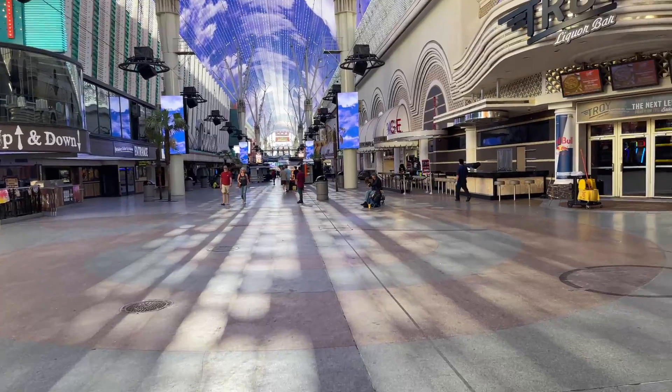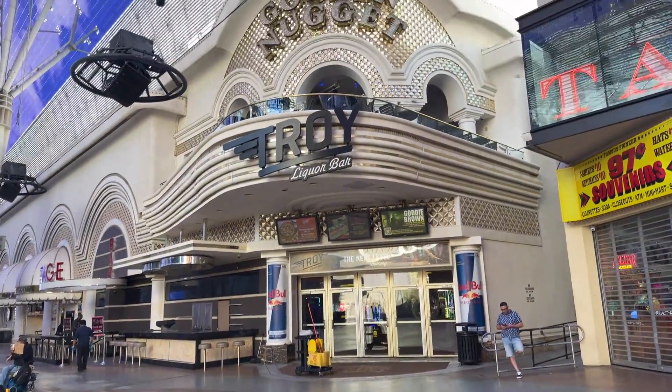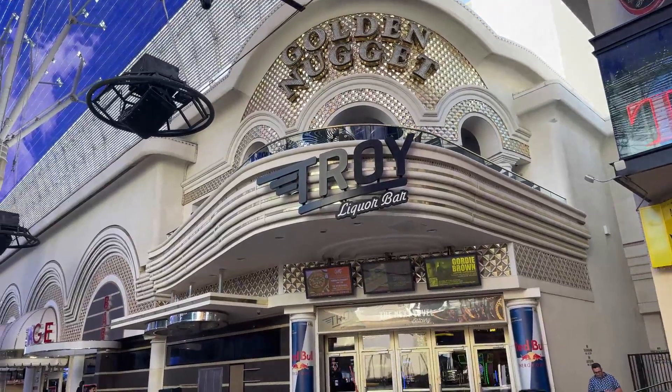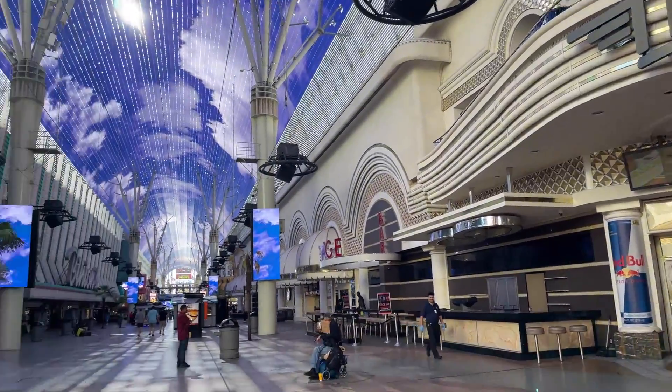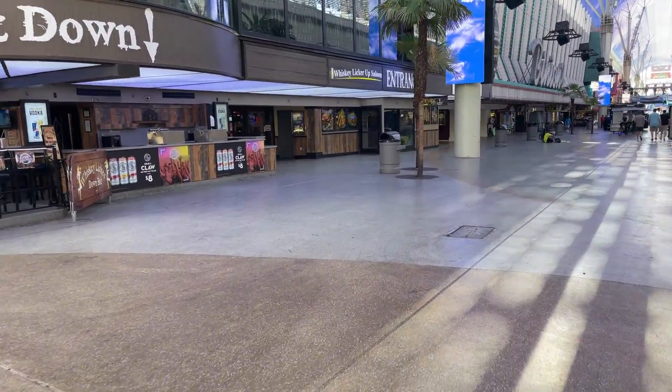Coming up on the Golden Nugget on the right-hand side and Binion's on the left. If you're a poker player like I am, Golden Nugget is your only casino for poker down here in the Fremont Street area.